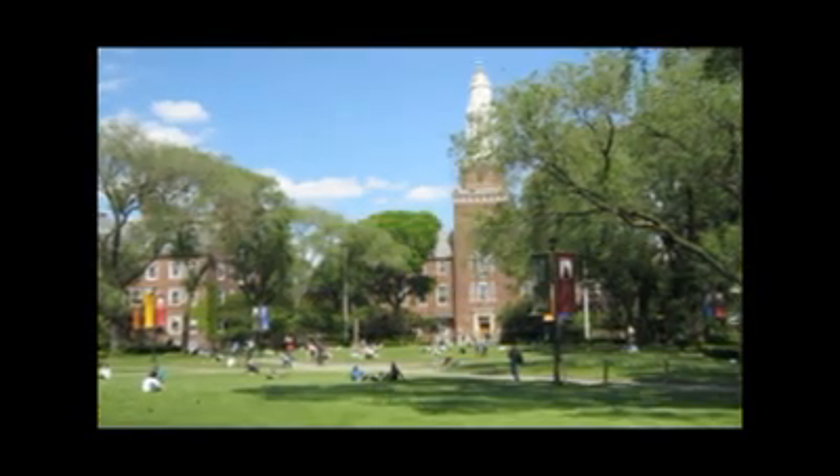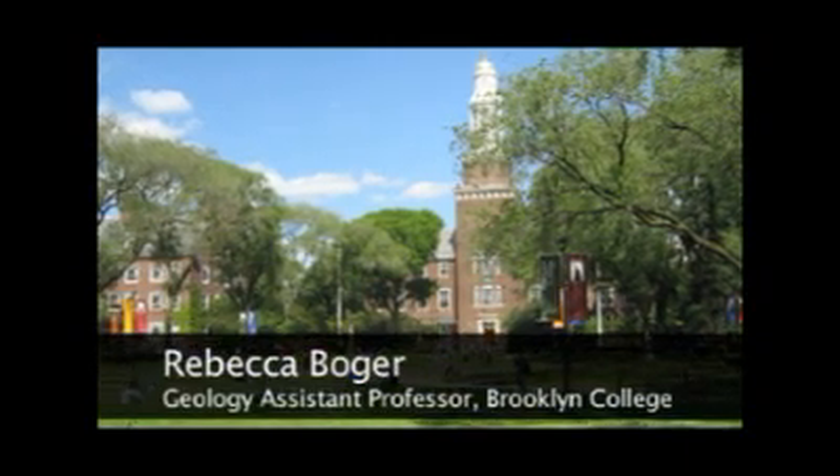Hello, my name is Rebecca Boger and I am an assistant professor in the geology department at Brooklyn College.